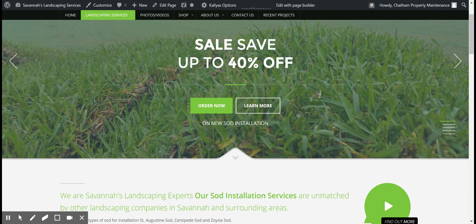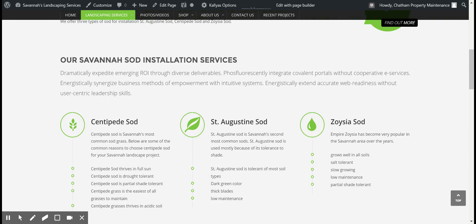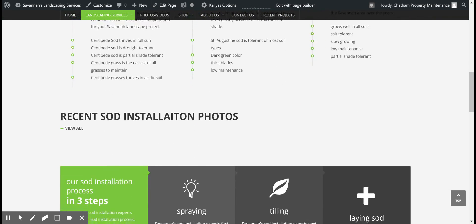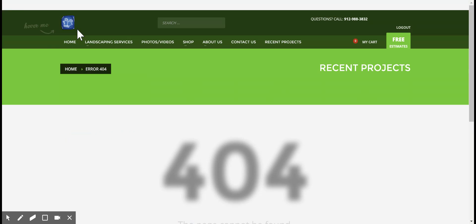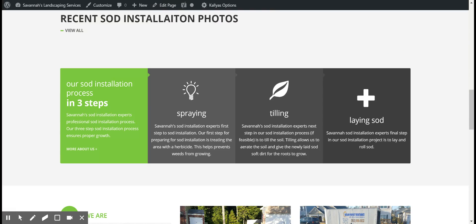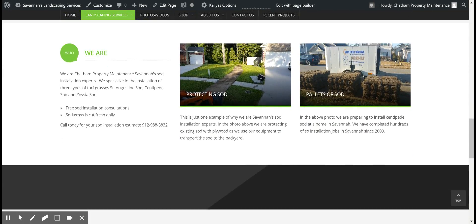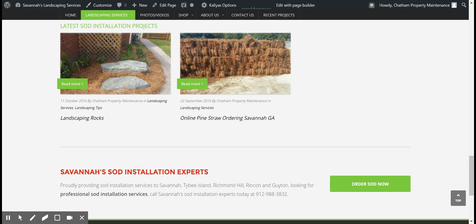There's a sale — save 40% off. We provide centipede, St. Augustine, and Zoysia sod. These are recent sod installation photos. This link should take you to our Google Plus photos where you'll be able to see a bunch of our installation jobs. These are recent posts.